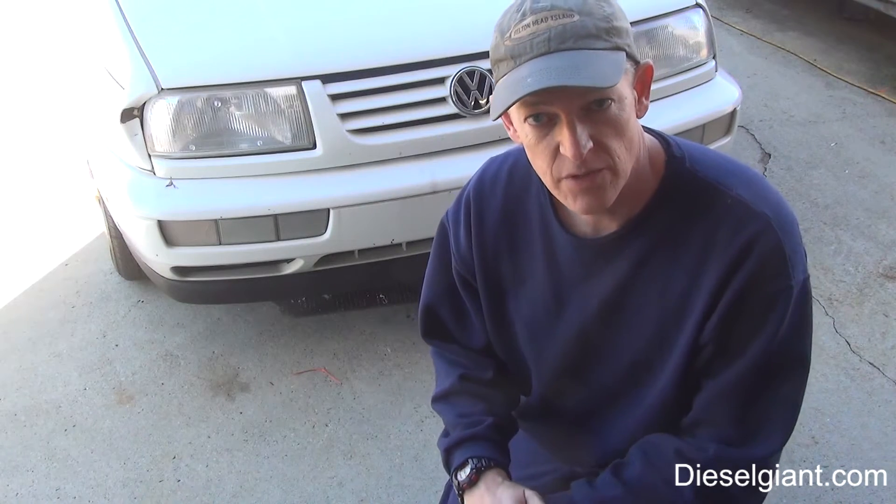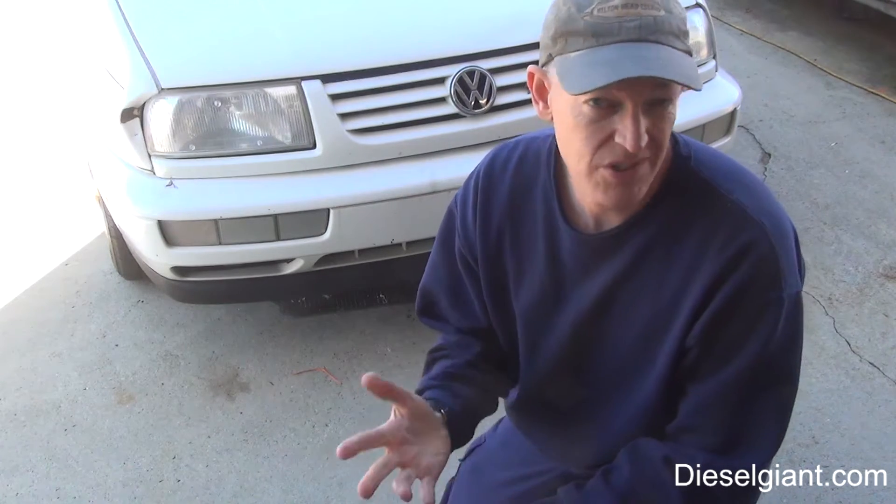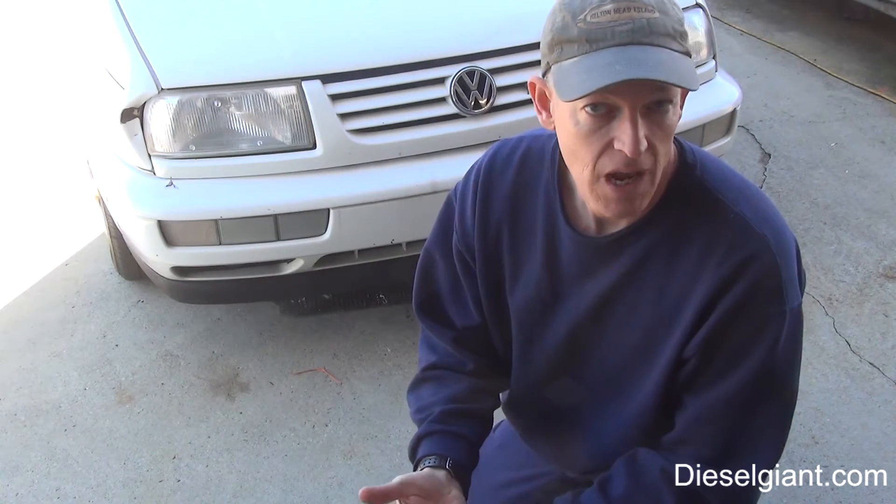Hey guys, it's Russell with DieselGiant.com. On today's video, I'm going to show you how to do an oil change on the '98 Jetta TDI. This procedure is going to be very similar for all makes and models of Jetta diesels, Passat diesels, Golf, and the like. There will be some variations.